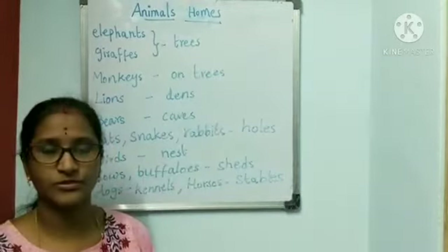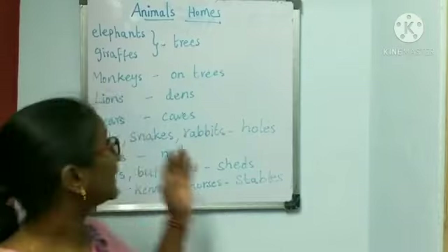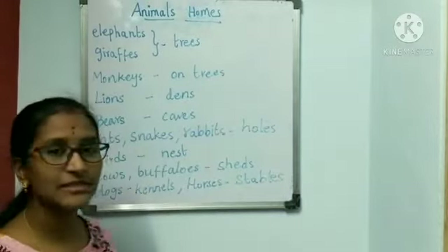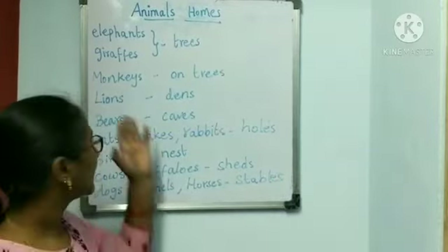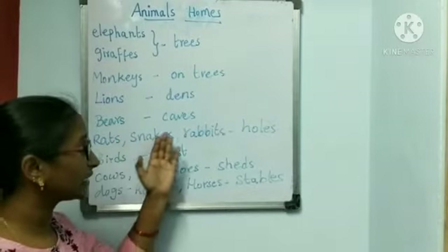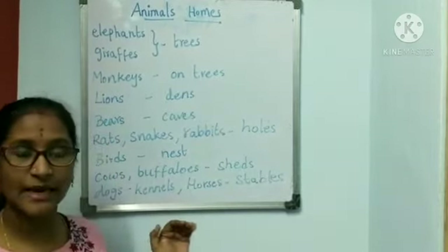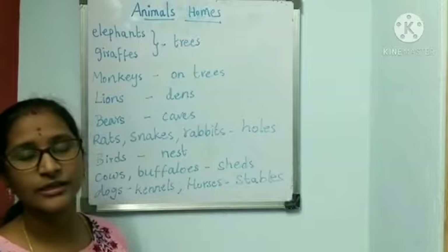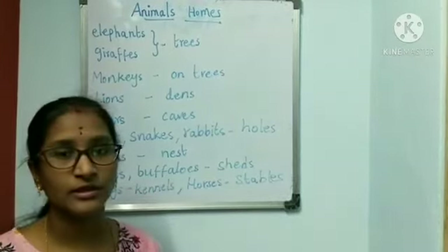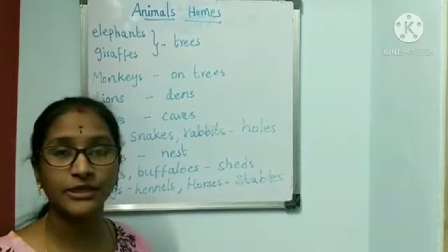Now let us learn about animals' homes. Children, we all have homes. Like us, even animals also need homes. Elephants and giraffes live under trees. Monkeys live on trees. Lions live in dens. Bears live in caves. Rats, snakes and rabbits live in holes. Birds live in nests and they lay eggs in the nest and keep their babies safe in nests. Domestic animals like cows and buffaloes live in sheds that people make. Dogs live in kennels. Horses are kept in stables.